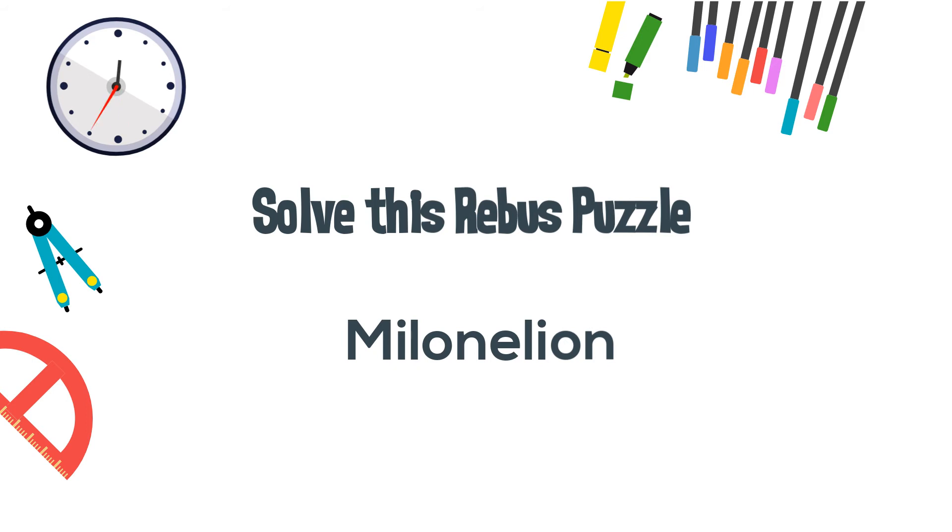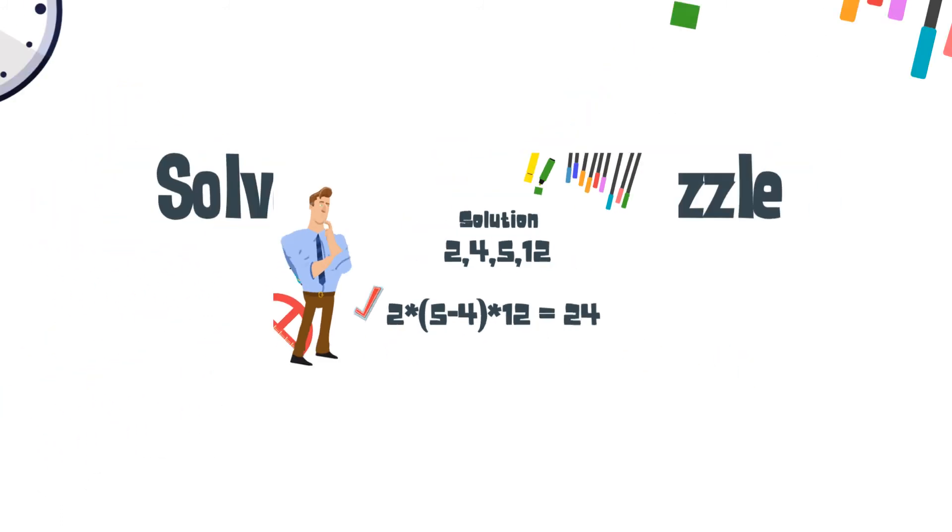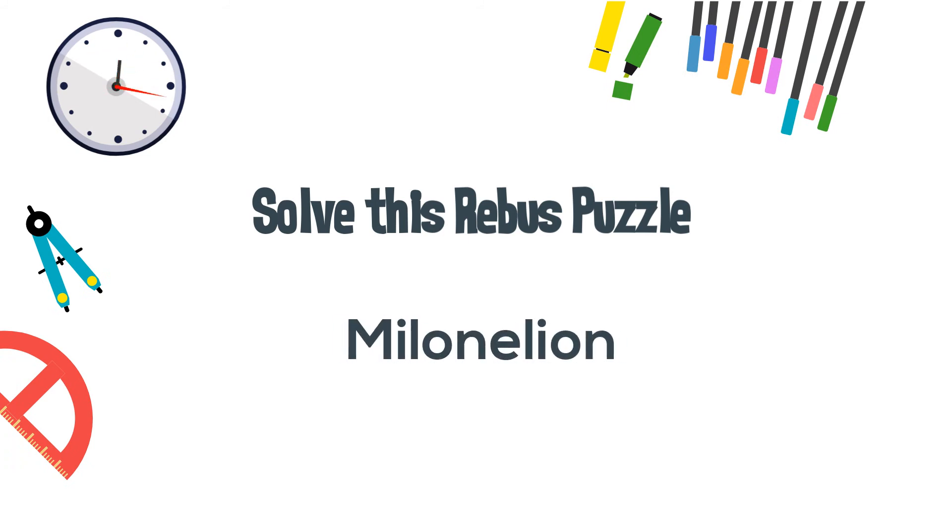And now let's get the answer to our math puzzle. You can multiply 2 times, in parentheses, 5 minus 4, times 12, which would equal 24. And here is our solution to the word puzzle — it would be 'one in a million.'